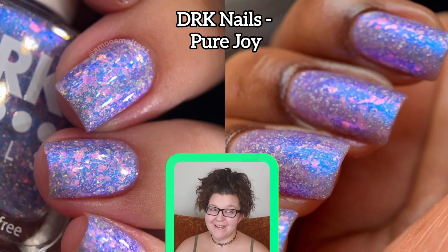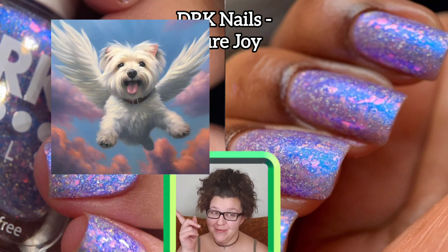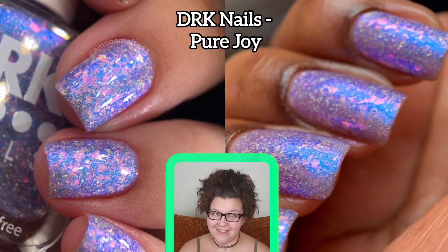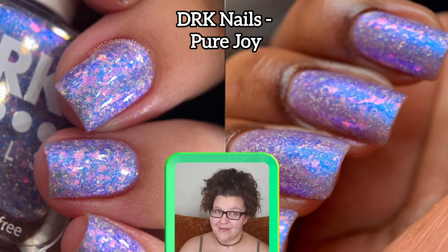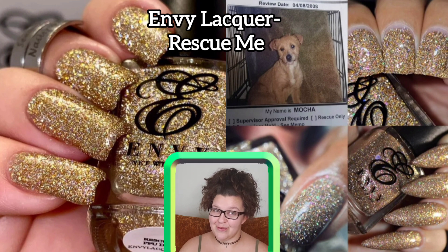For December 1st through 4th's offerings, this first one is DRK Nails 'Pure Joy.' This one is inspired by the joy pets bring, and this polish is a tribute to the pets that have brought us immense joy in our lives. It's a beautiful blue base with pink candy flakes and micro hollow flakes. This comes in a 12 ml bottle, there will be 350 of this polish available, and it goes for $13.50.